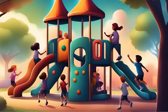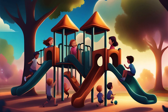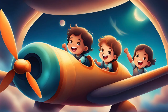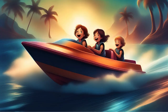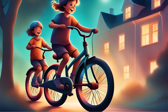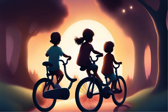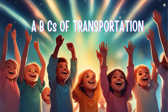D is for the train, chugging along. E is for the bicycle, ringing its song. F is for the fire truck, with sirens loud and clear. Learning our ABCs, let's give a cheer. ABC, vehicles in sight, learning letters day and night. From A to Z, we'll travel far in every vehicle near and far.